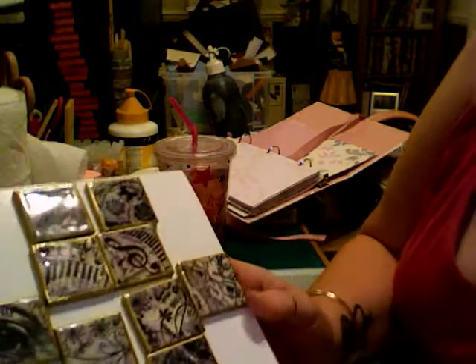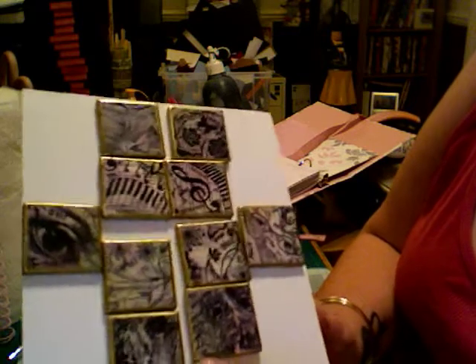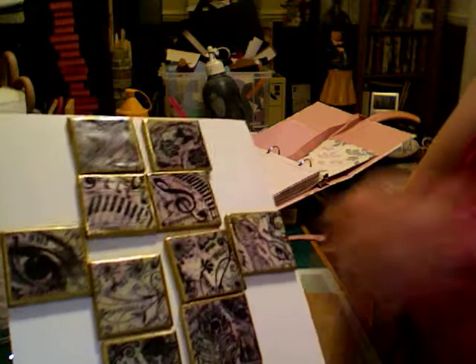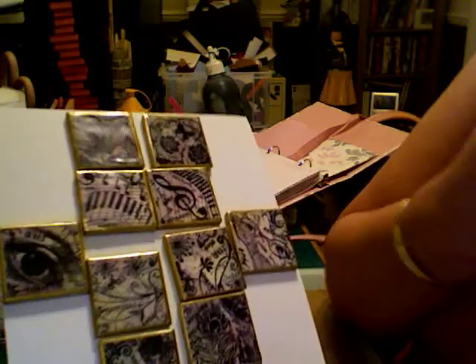Hi, it's a very quick video. I received my art tiles this morning from my art tile swap with Lynn, and I did see her video where she was showing what she'd done and they looked really good then.